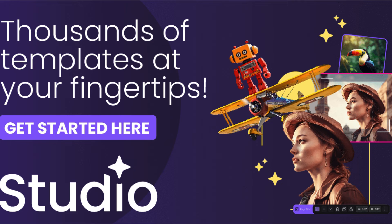In conclusion, Creative Fabrica Studio is a game-changer for designers looking to elevate their creativity and produce top-notch designs. With its vast collection of design assets, professional tools, and trend insights, this platform is a must-have for anyone serious about taking their designs to the next level.